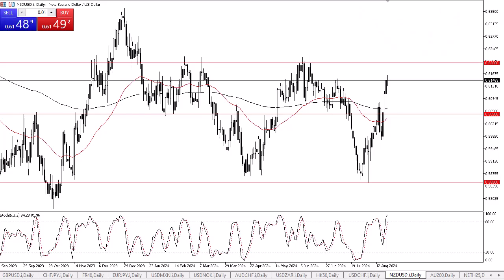From Daily Forex, this is Chris taking a look at the New Zealand dollar. The New Zealand dollar has gone back and forth during the course of the trading session here on Wednesday as we wait for the FOMC meeting minutes. At this point in time, I think we've got a situation where we are approaching a pretty significant resistance barrier.